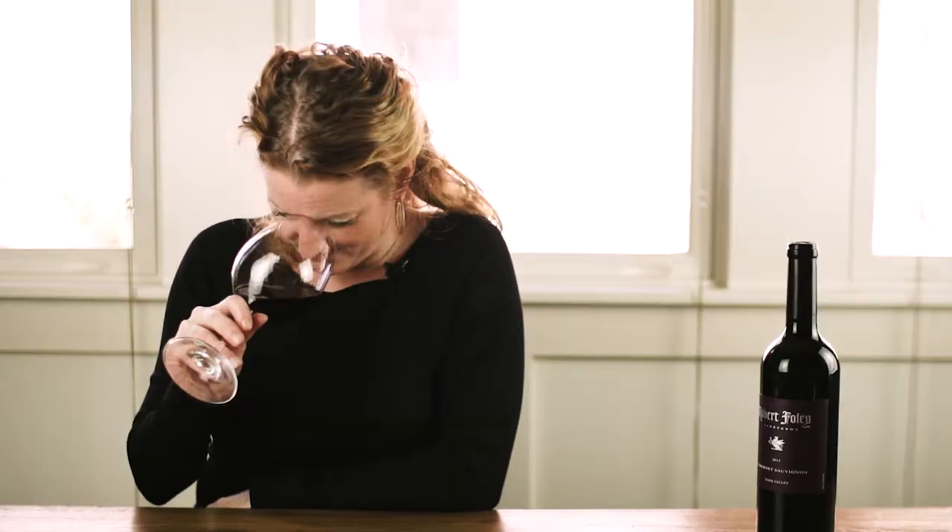For now, take a smell. I want you to notice that it's dark-fruited — you've got black fruits, blue fruits, purple fruits. So it's blackberry, black cherry, plum, blueberry, pomegranate — kind of all of those inky dark fruits. Underneath the fruit, take a smell for the earth.